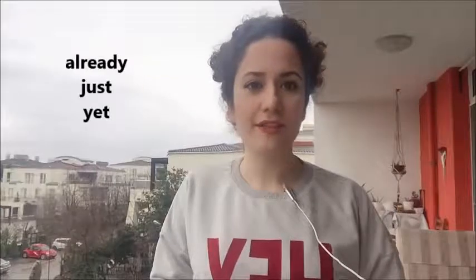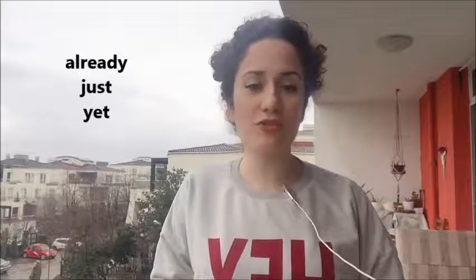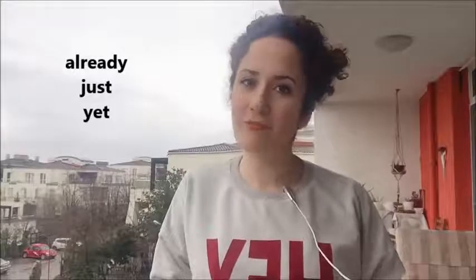Hello everyone, I'm Meena with Present Perfect Lesson Part 5. Have you watched previous parts? I hope so. In this lesson, we're going to take a look at already, just, and yet, and how to use them through examples. Keep watching!